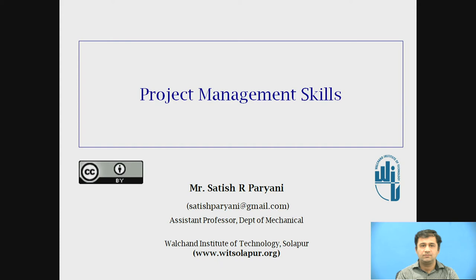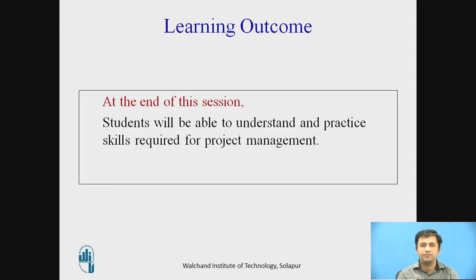Hello friends, I am Satish Paryani working as assistant professor in the Department of Mechanical, Vulture Institute of Technology, Sholapur. Today we are discussing the topic of what are the skills required for project management. Learning outcome: at the end of this session, students will be able to understand and practice skills required for project management.